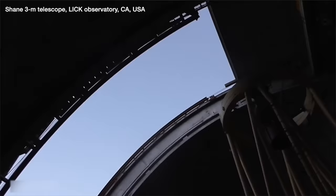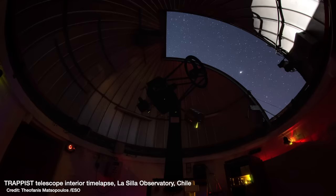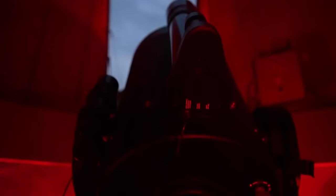Most of the professional telescopes that I go to for my research are so big that they don't have eyepieces. They're designed to be that big so they can pick up really faint things, but they're so faint that you can't see it with your eyes — you need a digital instrument like a camera to record what the telescope sees. So I was very excited to have a play with this amateur telescope they have here at the resort.